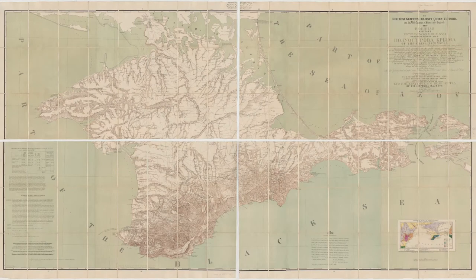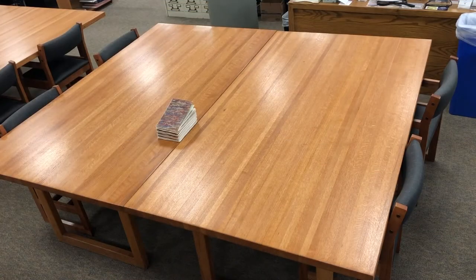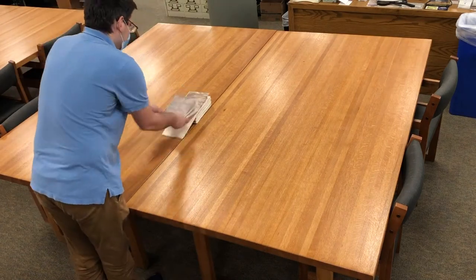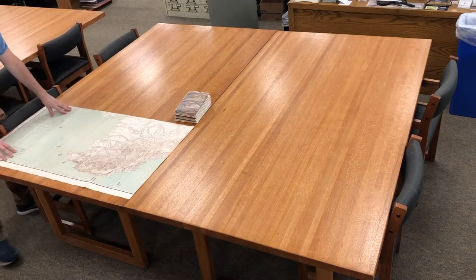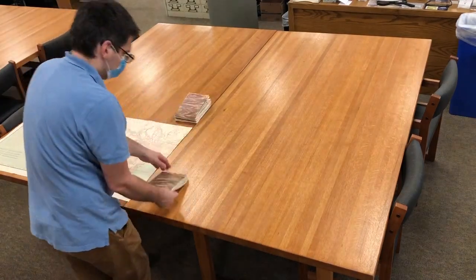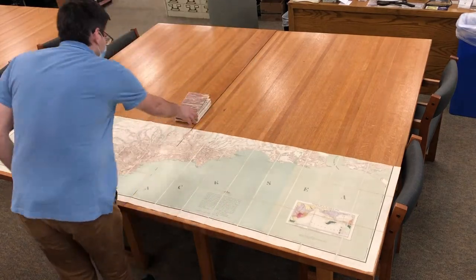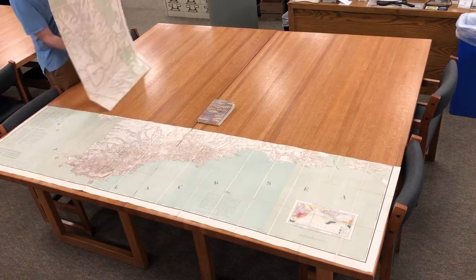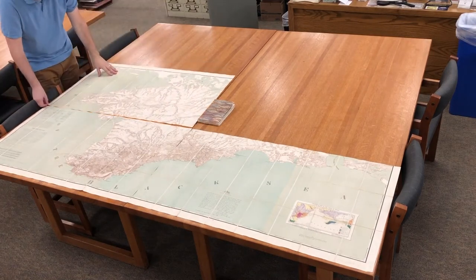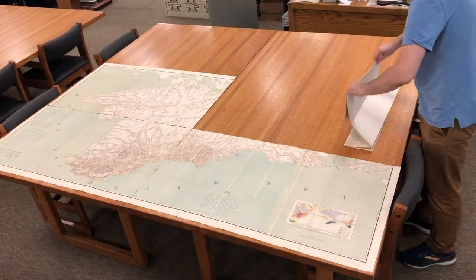Size can tell us a lot about the purpose and use of a map. Consider this large survey of Crimea. Large maps are great for showing lots of detail, but difficult to move around. To make this map more portable, someone has dissected it, cut it into little pieces, and affixed it to a linen backing so that it doesn't rip along well-worn folds. On a video or on a screen, it can be difficult to really feel how big maps are, and yet size is one of the most important features for understanding how people used maps.